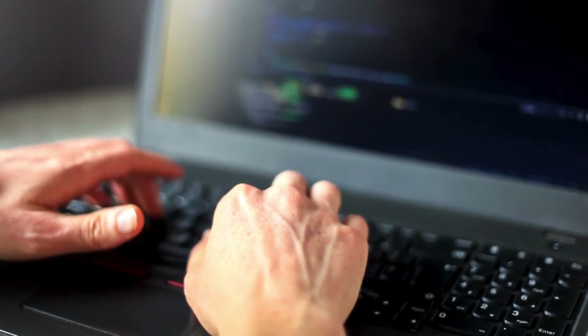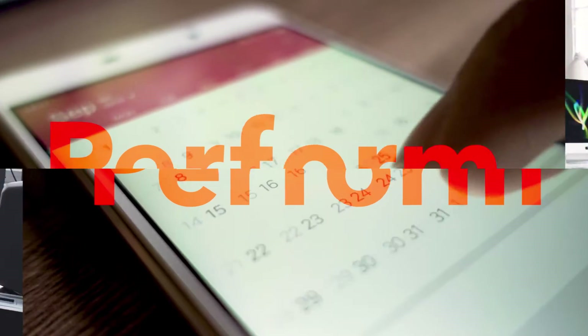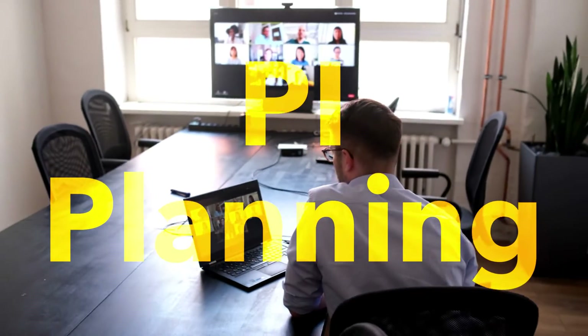You'll dive into the tactical responsibilities of those roles in the Agile Release Train and discover how to perform the role of a PO and PM on a daily basis, put the customer at the center of your design, build, and test process, prepare for and lead PI planning.